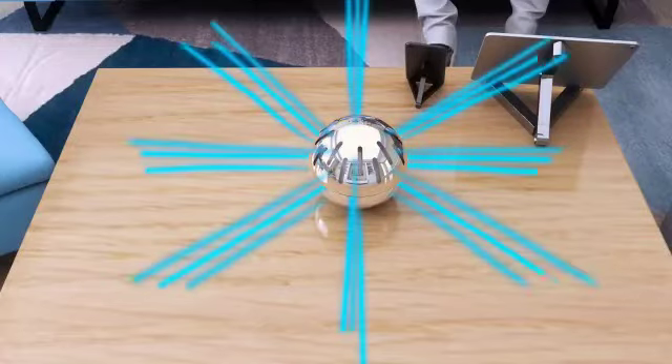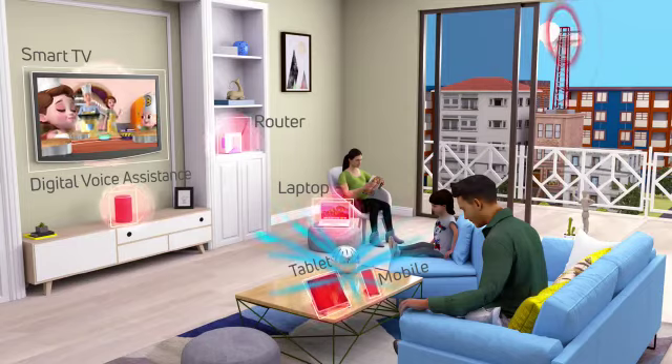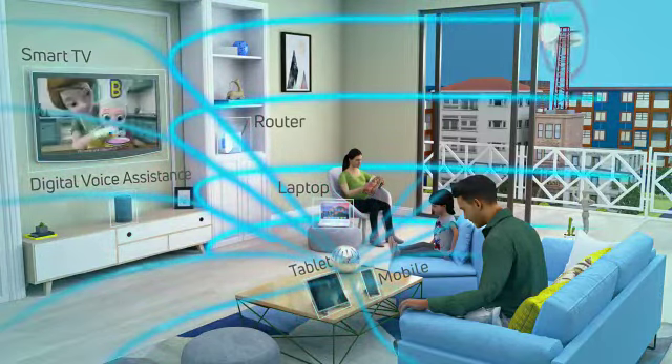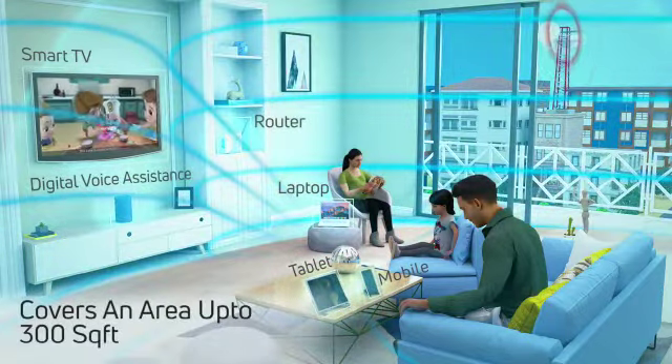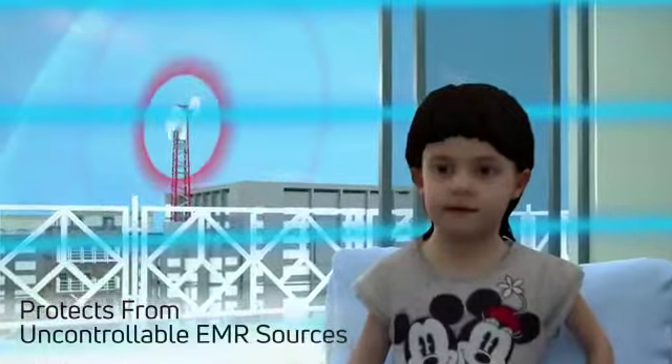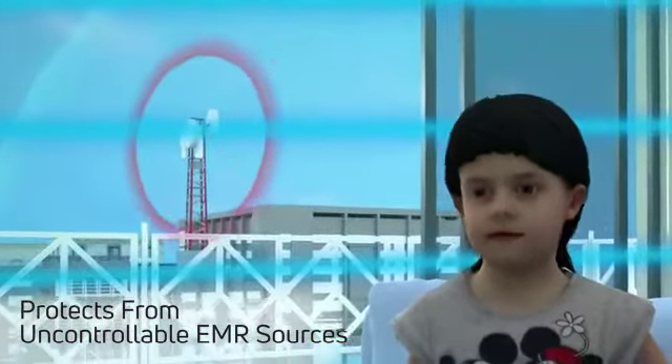The EnviroGlobe stabilizes the electromagnetic radiation in your surroundings and makes it non-threatening for you. The EnviroGlobe covers an area of up to 300 square feet and rectifies even EMR being emitted by uncontrollable sources.